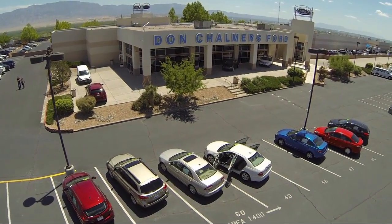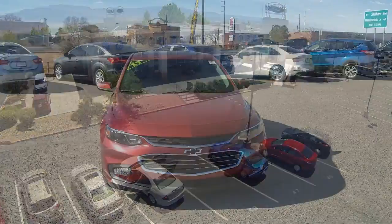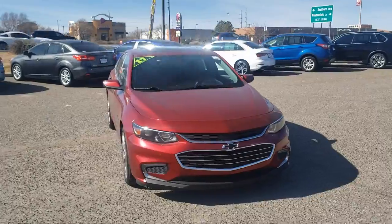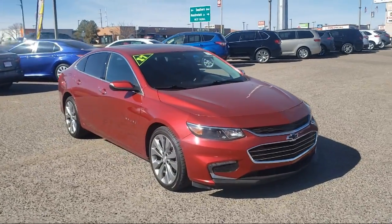Welcome to Don Chalmers Ford, and here's a look at another one of our vehicles from our great selection. It comes equipped with Bluetooth smartphone integration, navigation, and rear view camera.